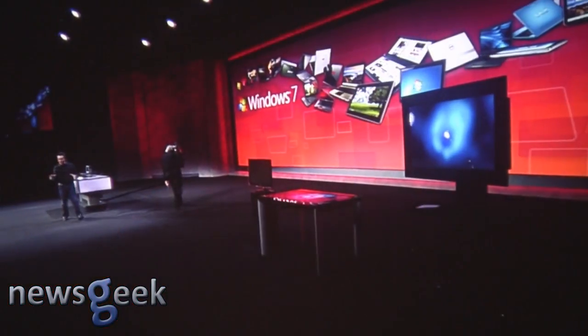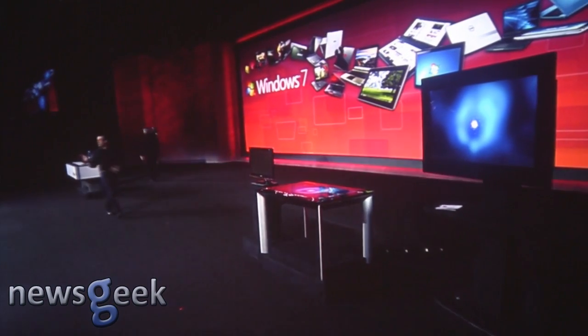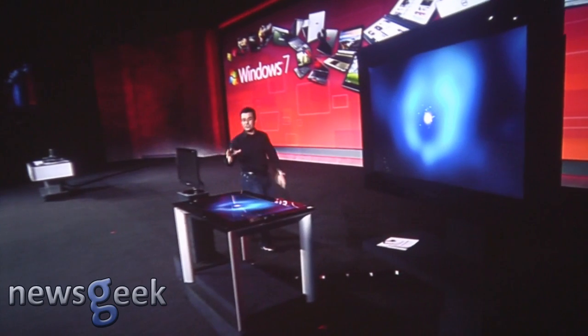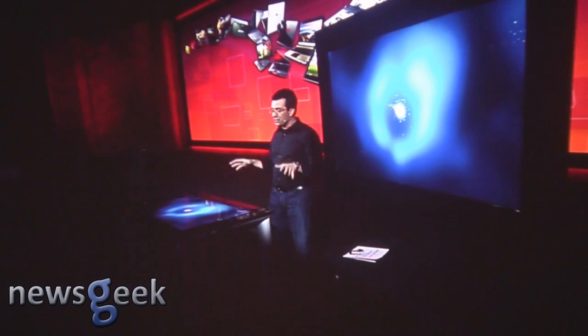But if you want to see an example of really extreme integration on Windows 7, you have to look no further than the brand new version of Microsoft Surface. Microsoft Surface is announced today. This is a brand new version. And if you remember from the first version, you'll notice there are some pretty stark differences from version 1 of Surface PC.